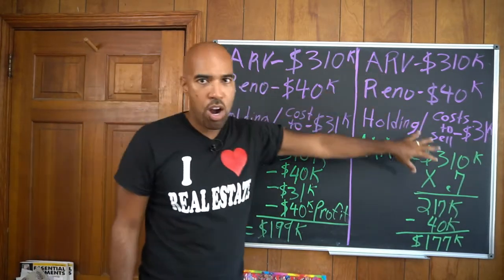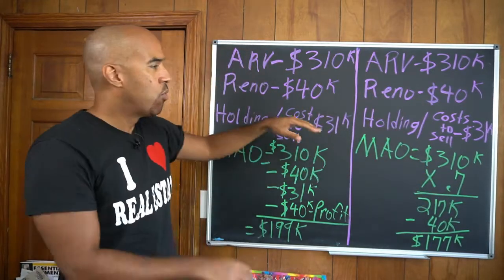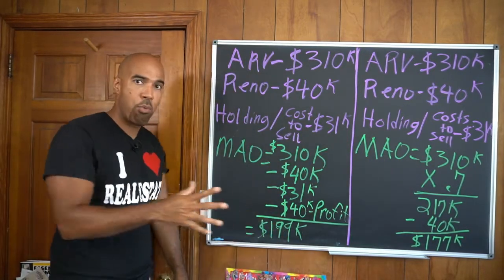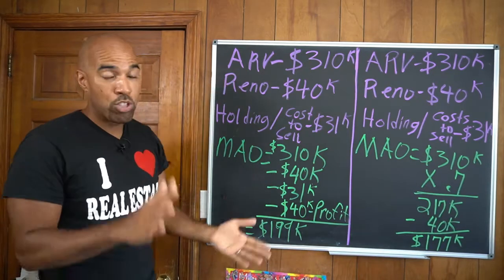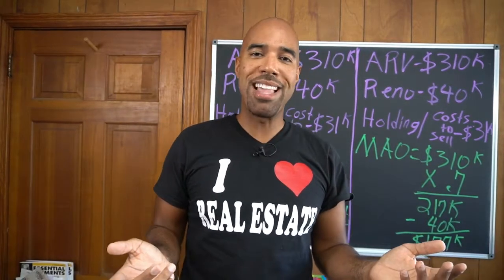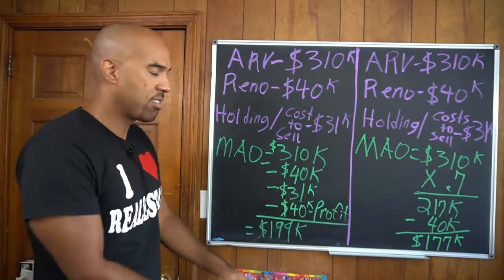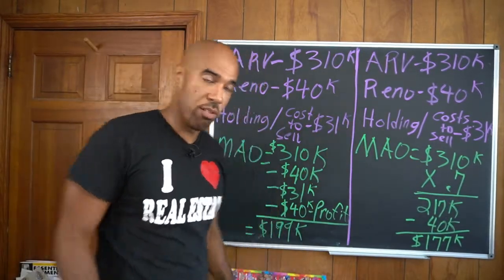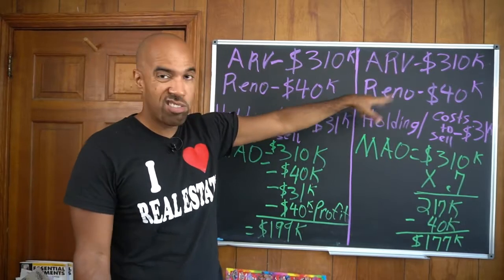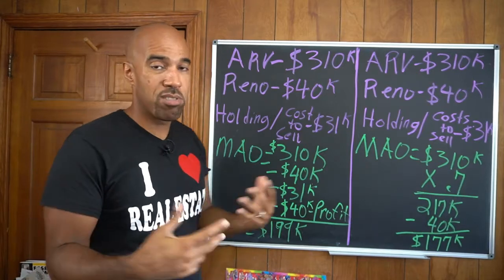Here's my equation compared to the hard money lender equation. When you get up into the $200K, $300K, $400K, $500K range and beyond, the 0.75 or 0.7 multiplier is not going to work. Let me show you how I break it down so my offer is reasonable. You can't go in there offering somebody $150,000 on a $310,000 house that doesn't need that much work — it's just not going to work. You've got to be reasonable in the real estate business.